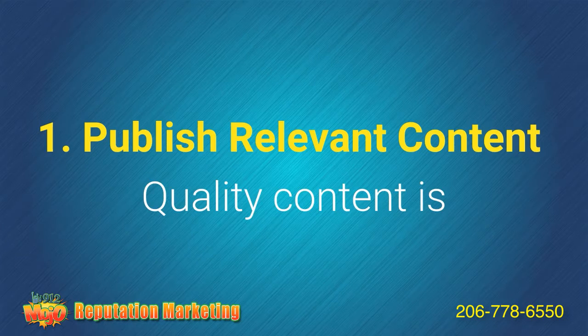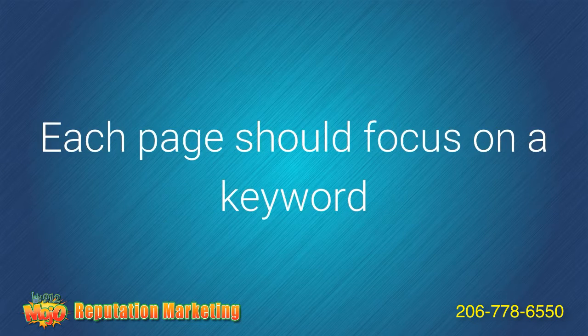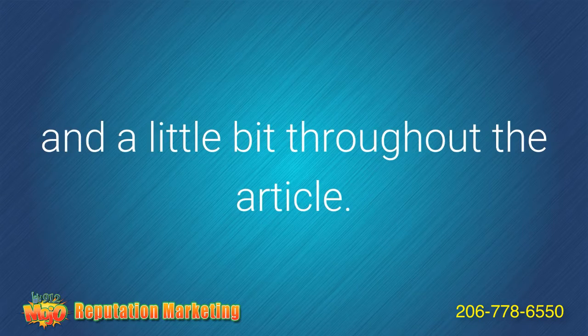Tip number one: publish relevant content. Quality content is the number one driver of your search engine rankings and there is no substitute for great content. Each page should focus on a keyword or keyword phrase your customers might use to find your service. Use this keyword in the title of the page and a little bit throughout the article.